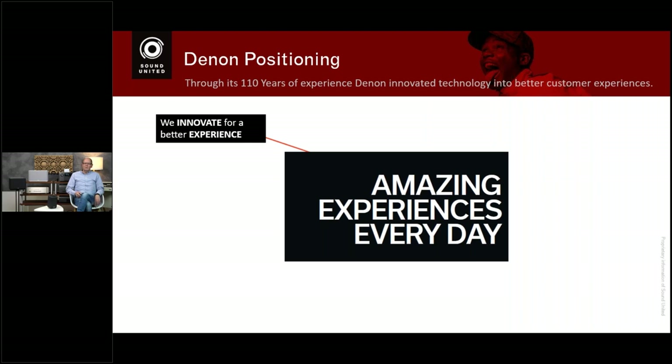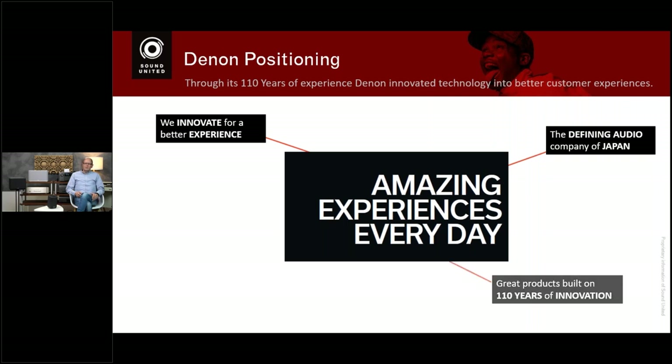Denon has a very long history — 110 years. I personally started in 2000, so that's more than 20 years with the company. When I started, Alpha Processing had just been developed to improve digital audio and make it sound more analog — one of the big Denon innovations. Denon is really the defining audio company in Japan, with a market share in hi-fi that is extremely large, even more than in Europe or the United States.